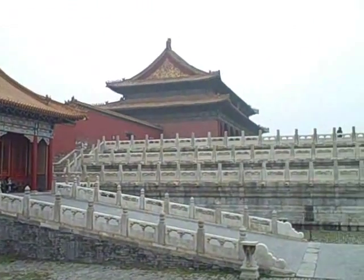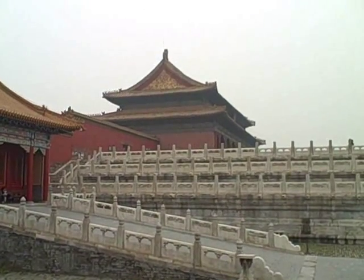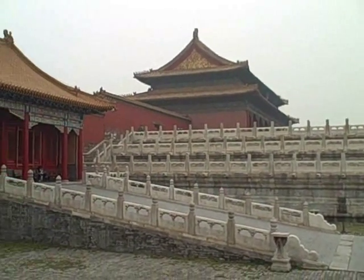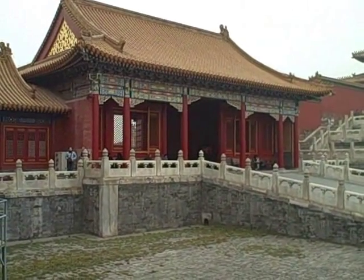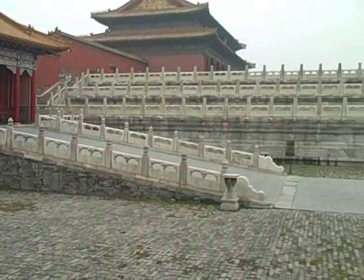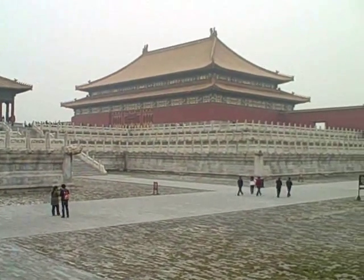Each of the courtyards have side entrances kind of like this. The main building, most of which you can't go through, but the doors will be open and they'll have preserved areas there. But how you get through each courtyard is through side gates like this. Walk down a ramp, walk through the courtyard here.